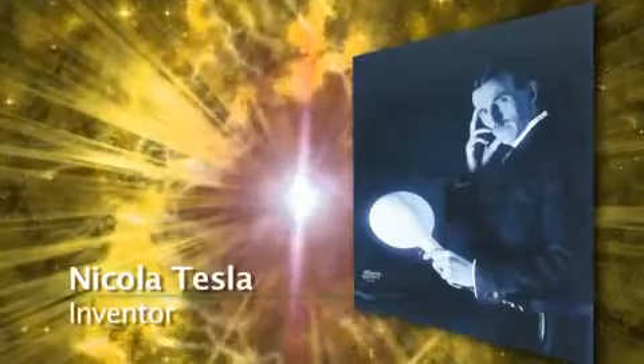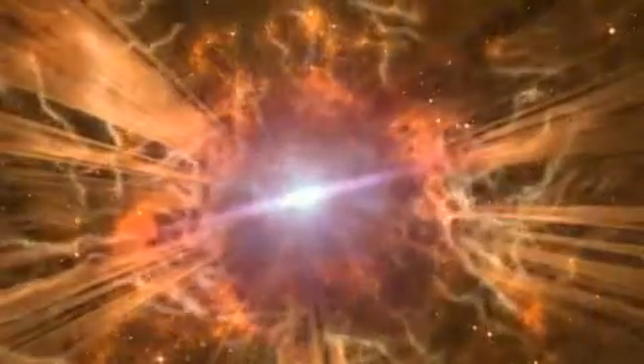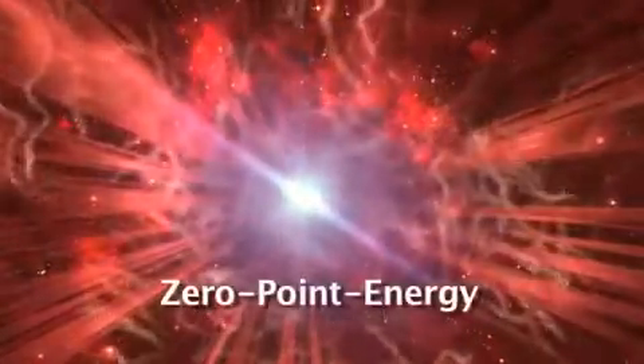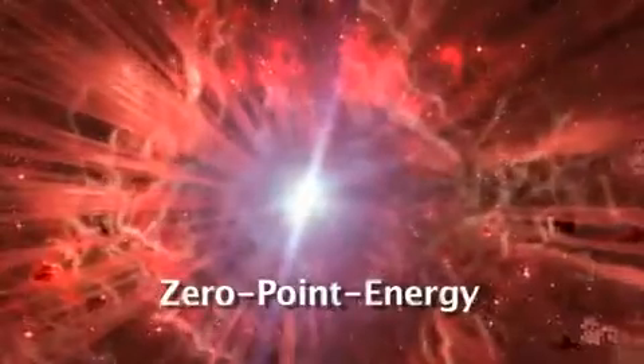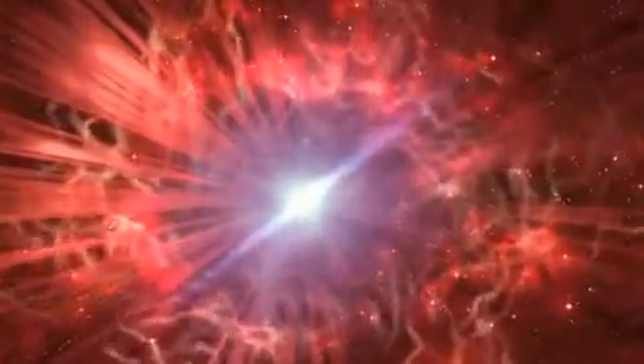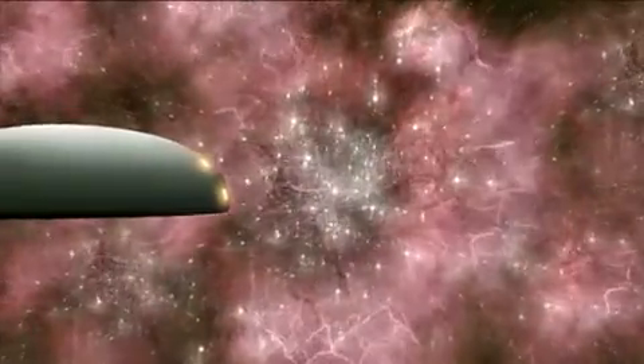The Hessdalen phenomenon is alive. The scientists claim to be on the verge of a revolution within physics. Can it be the energy source of the future we are looking at? The idea of extracting energy from thin air or vacuum is not new. As early as the 1920s, Nikola Tesla claimed to have discovered enormous energy potential in what he called the flux field or the vacuum field. Today, science has named it zero-point energy. Until now, there is no known method of extracting this energy. Can this be what we see glimpses of in Hessdalen?